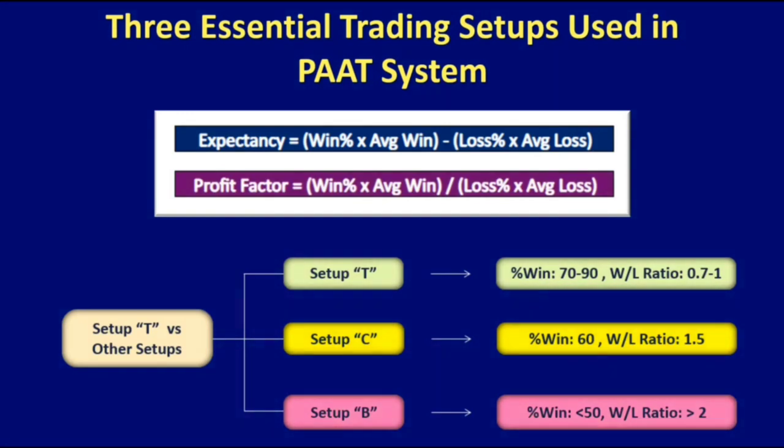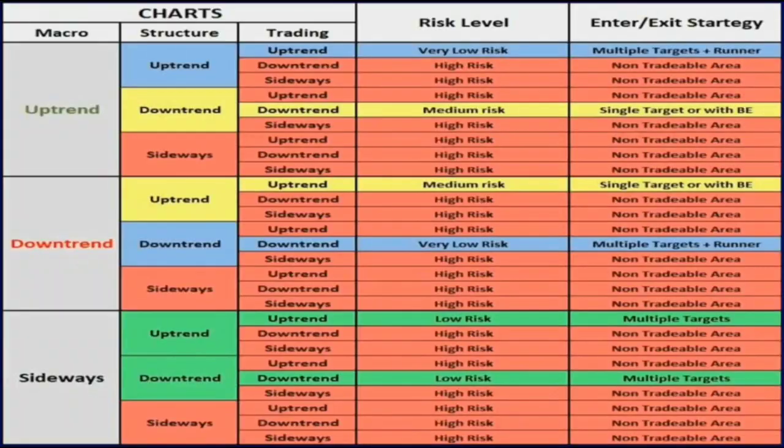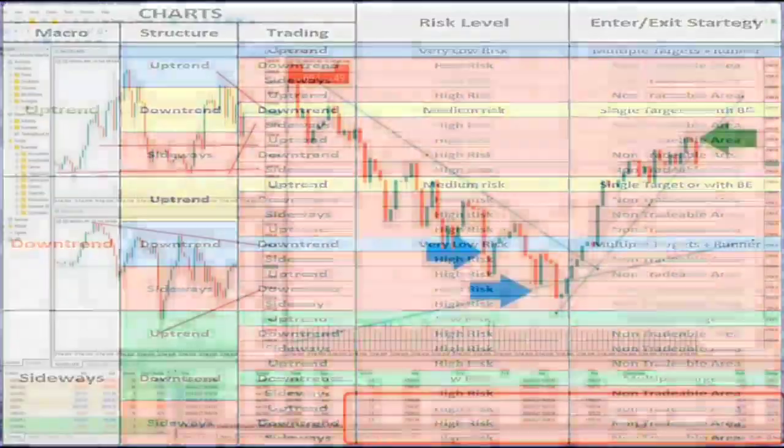He used a macro chart of daily and weekly timeframes, a structural chart on the hourly, and trading charts on the minute timeframe to identify trade opportunities based on these three setups with low risk and a higher win rate, as seen in his trade reports.